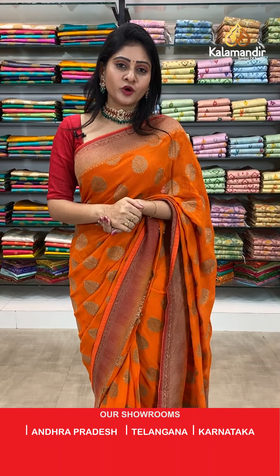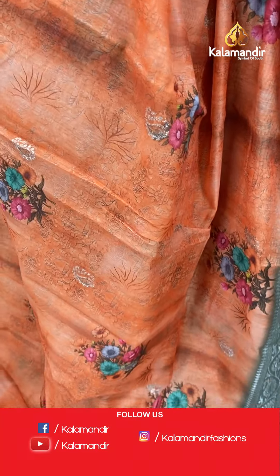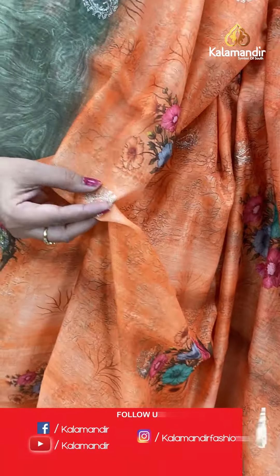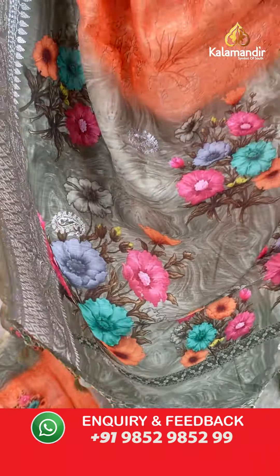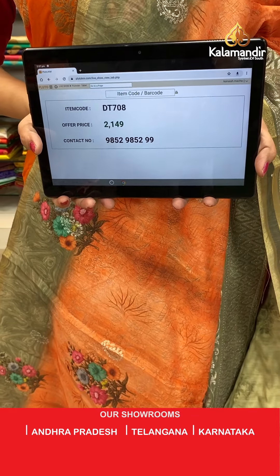Navratri special — showcasing beautiful kora printed sarees. This is an orange and light green color combination mulberry fancy saree with printed florals and leaves all over the body, highlighted with multi colors. With thread work, we have got paisleys. Broad border with paisleys, diamonds, and leaves. Coming to pallu, contrast pallu with printed florals and tassels. Contrast printed blouse. Item code DT708, offer price 2149 rupees.